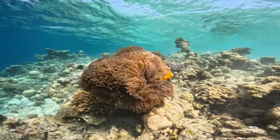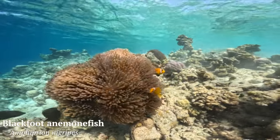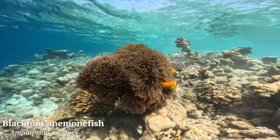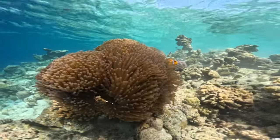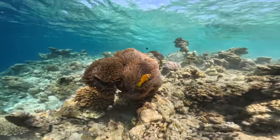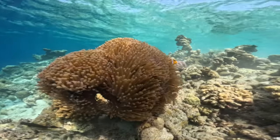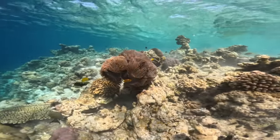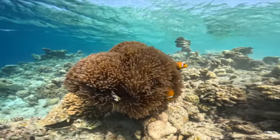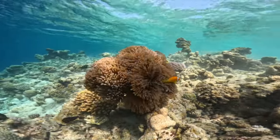A little further along the wall I was really excited to find this blackfoot anemone fish, another clownfish species, but very different in color to the Clark's anemone fish we saw earlier. This is especially exciting because this clownfish species is actually endemic to the Maldives and Sri Lanka - you won't find it anywhere else in the world. Like all clownfish, they have a mutual relationship with their anemone: a mucus layer protects them from the anemone's sting, while they in turn defend the anemone from fish like butterflyfish that might feed on its tentacles.